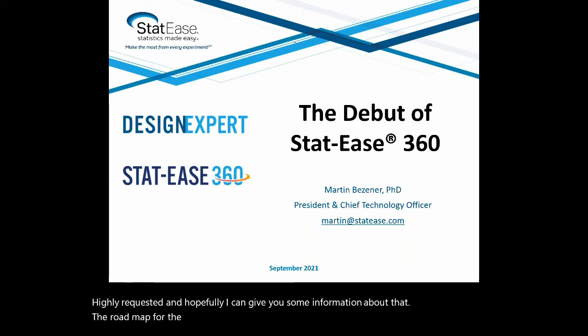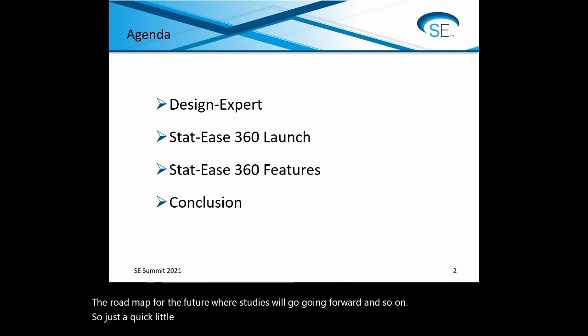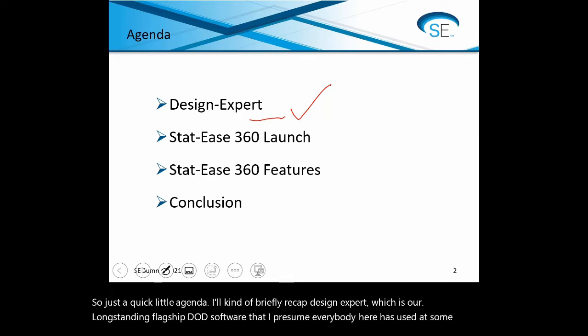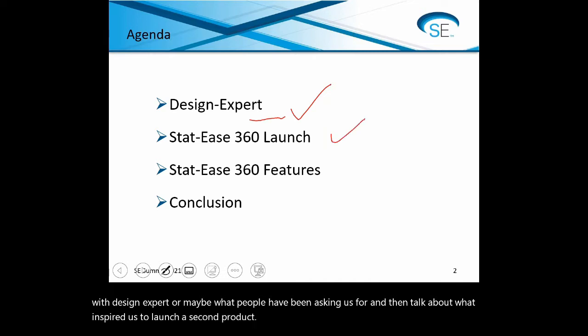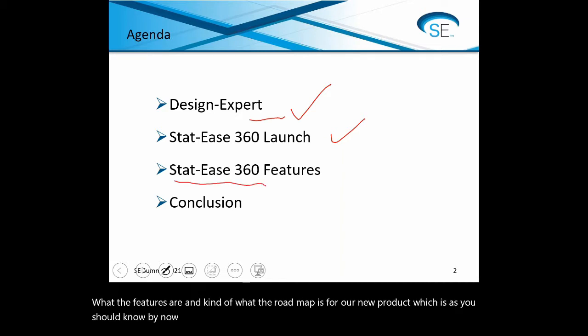The roadmap for the future — where STATIS will go going forward. Just a quick agenda: I'll briefly recap Design Expert, our longstanding flagship DOE software that I presume everybody here has used at some point. I'll also talk about some shortfalls and what people have been asking us for, then talk about what inspired us to launch a second product. I'll spend the majority of the time talking about the features and roadmap for STATIS 360, and then let you know how to find more information.